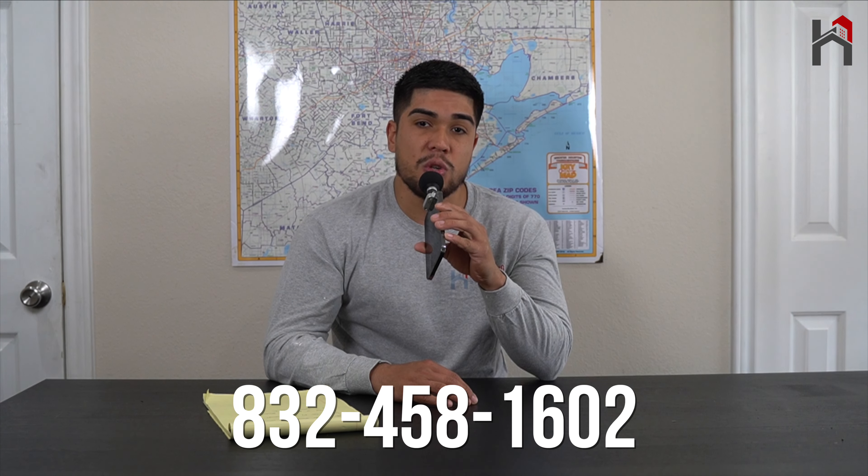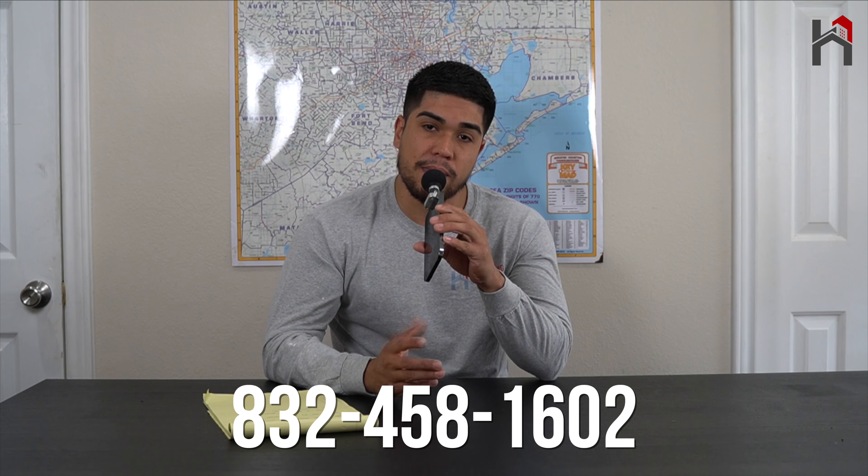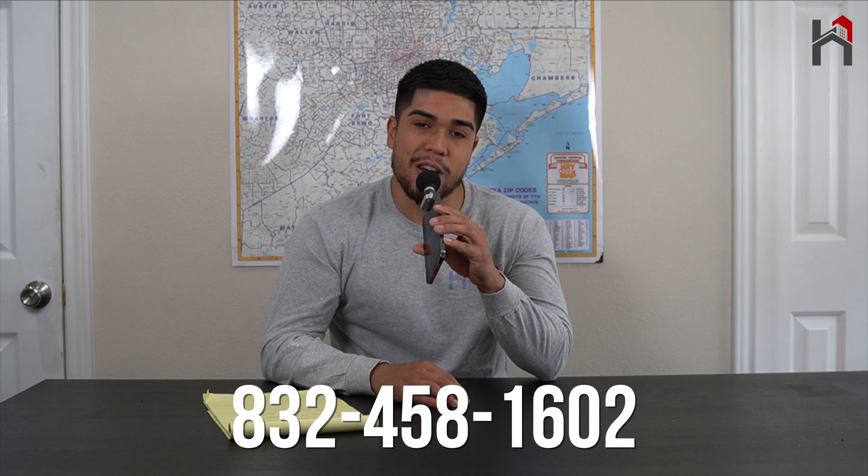Anyways, I hope that helped answer those questions. I know the roofing insurance process can be a little tricky. If you have any other questions, go ahead and drop a comment below and I'll do my best to answer them. We'll have a link below for a blog that answers these questions more in depth. If you're in the Houston area and have an insurance question or some storm damage, give us a call — we're a local roofing company in Spring, Texas, and we work all over Houston. Our number is 832-458-1602. Whether you want an estimate or just a quick answer, we'll be more than happy to help. Thanks for watching, and you guys have a good day!